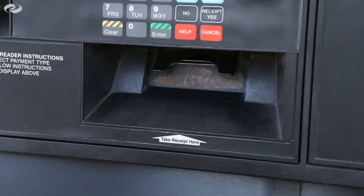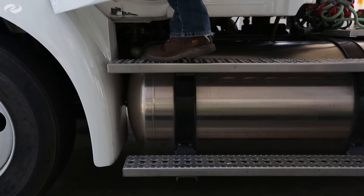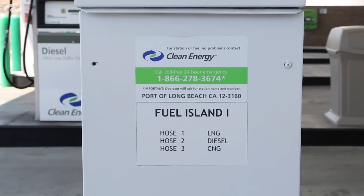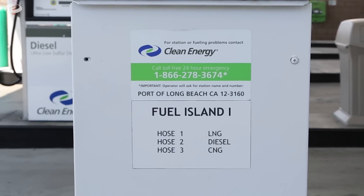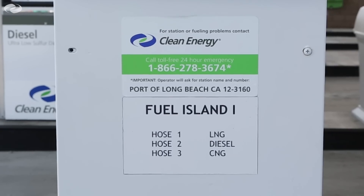In case of an emergency, push any of the ESD buttons located throughout the facility to shut down the fueling system. Contact Clean Energy's 24-7 nationwide network of customer service technicians at 866-278-3674 for questions or assistance.